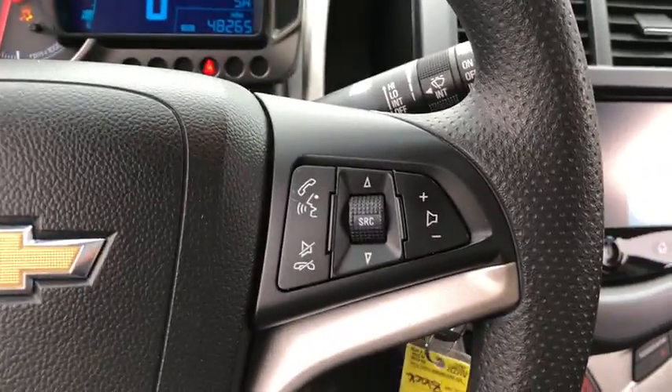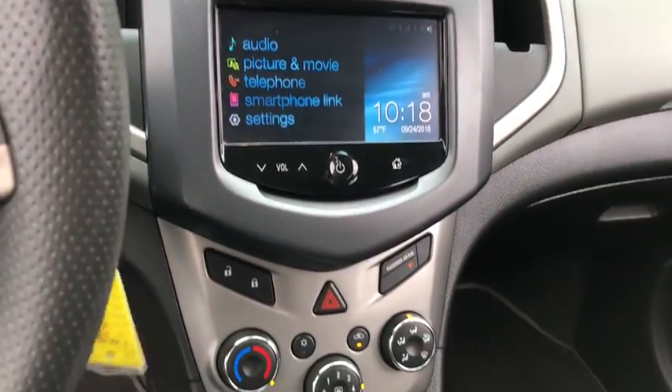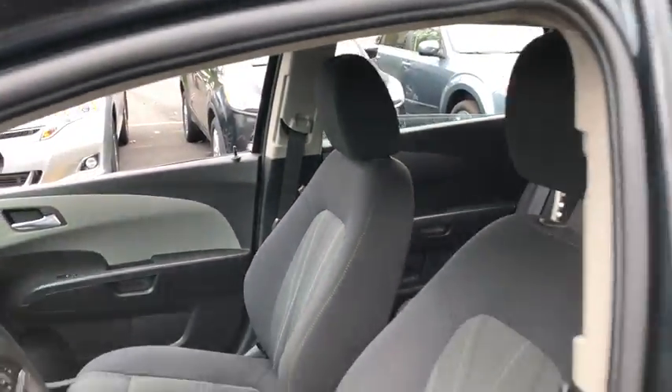Traction control, stability control, Bluetooth, power steering, front wheel drive, cruise control, trip computer, compass, power windows, remote power door locks, tachometer.